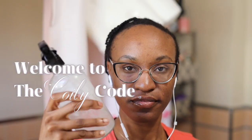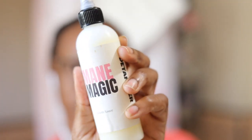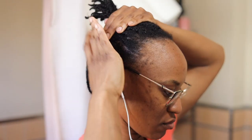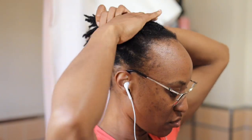Greetings, lovely ladies. For the past month, I've been indulging in the wonderful world of protective styling and I must say it has been quite the experience. Allow me some time to share with you some pearls of wisdom I've acquired thus far.